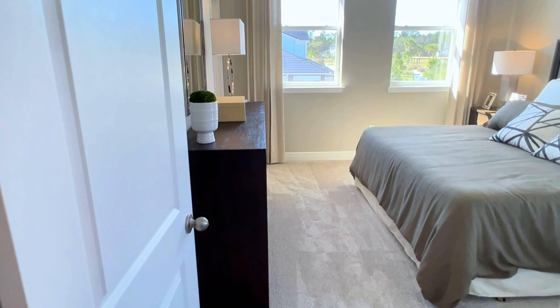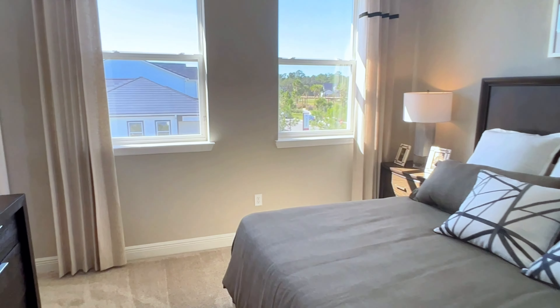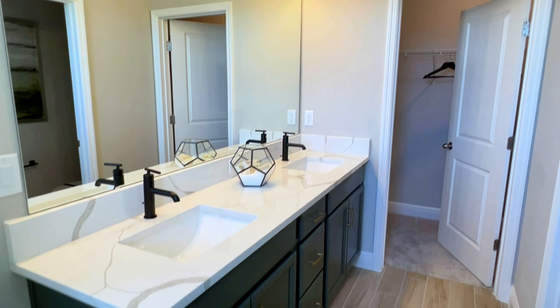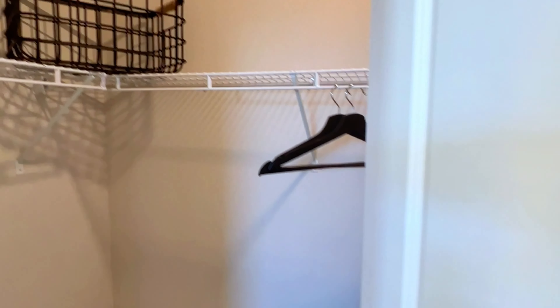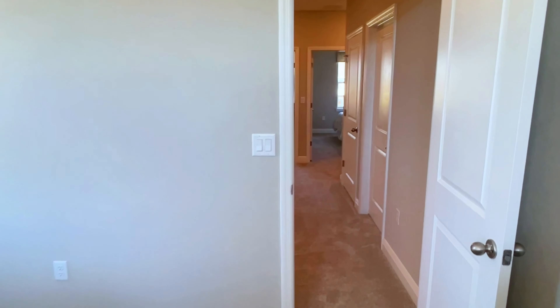You have your HVAC system and over here you do have some more storage space. All the way on the other side over here, you do have your master bedroom. You have a step-in shower, double vanity sinks, and a step-in closet as well.